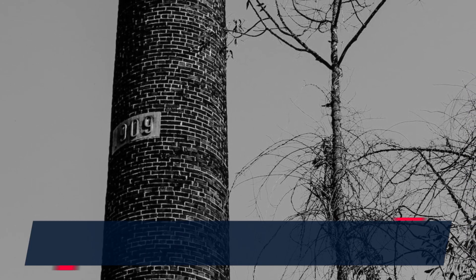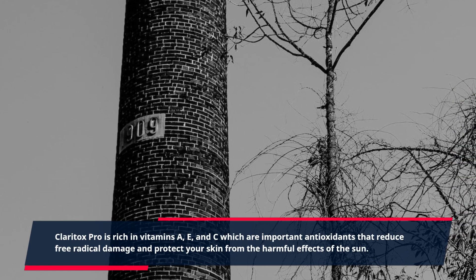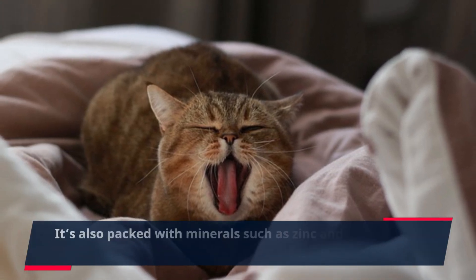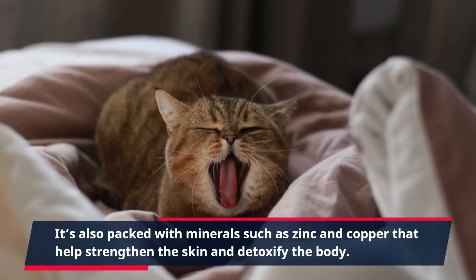Claritox Pro is rich in vitamins A, E, and C, which are important antioxidants that reduce free radical damage and protect your skin from the harmful effects of the sun. It's also packed with minerals such as zinc and copper that help strengthen the skin and detoxify the body.